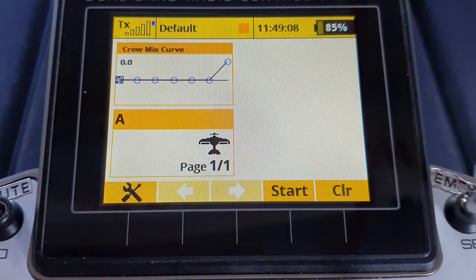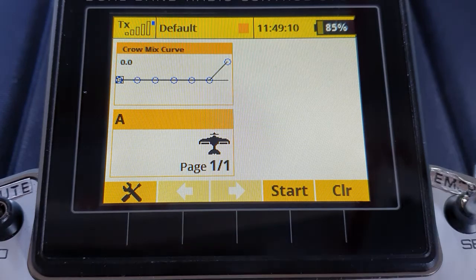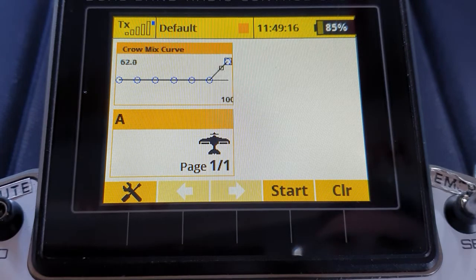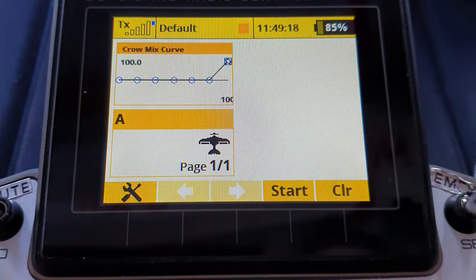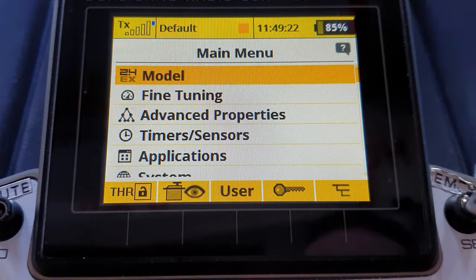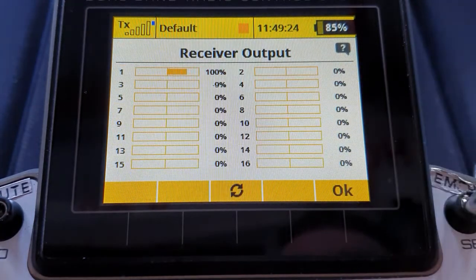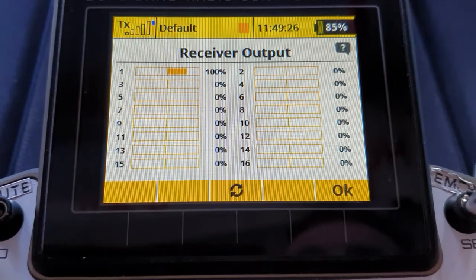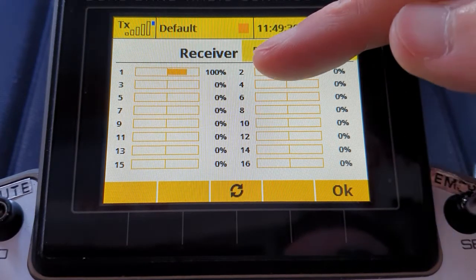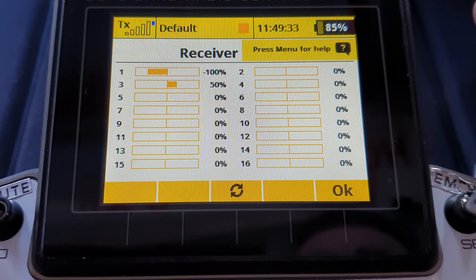Anyway, how do we solve it for the moment? Very easily thankfully. I've set up a crow mixer here. We take it to value 100 at the end point just to show it and the effect that has on the servo. There's my elevator servo number three — so if I apply full crow brake it should go to a maximum deflection of 50%, and there we are.